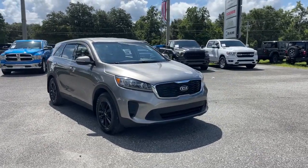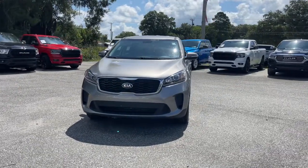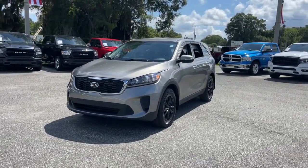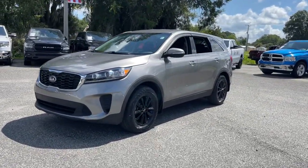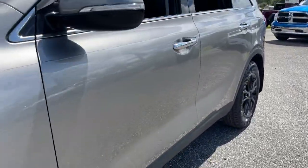You will be amazed by this 2019 Kia Sorento. With less than 50,000 miles on the odometer, this vehicle stands out from the rest. This versatile Sorento has what your family needs to get the most out of every journey.